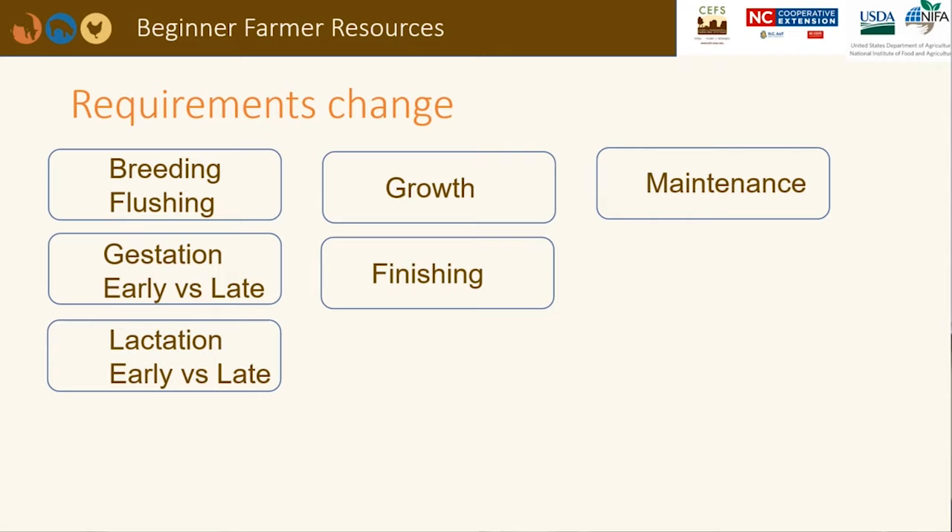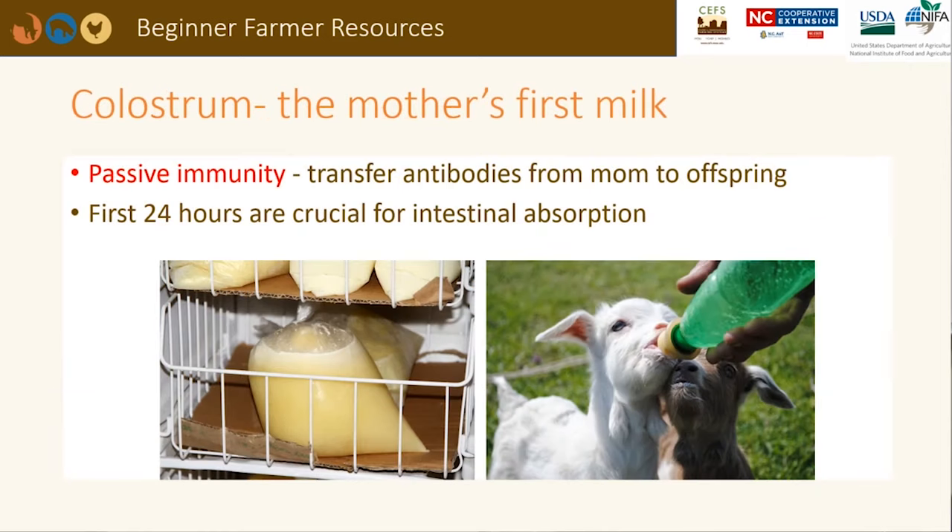Nutrient requirements change from birth to death as animals go through the many stages of production. We need to feed our animals differently whether they are being bred, are pregnant, are milking, are growing, or are just maintaining their body weight. We will now discuss a few important points to feeding small ruminants as their production stages change.